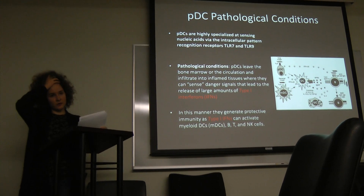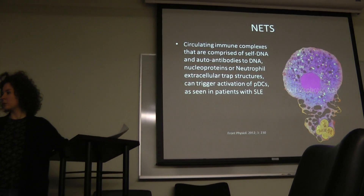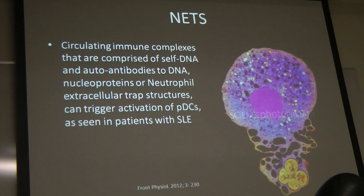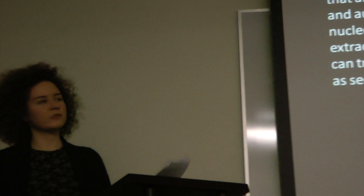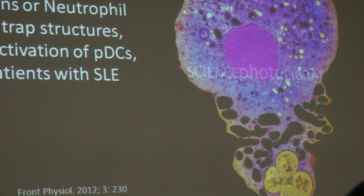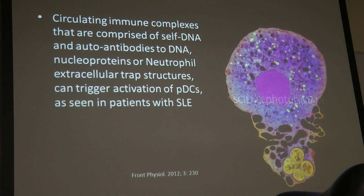A lot of the research on PDCs is geared toward viral infections. We went to a talk last week about neutrophil extracellular trap structures — NETs. This is an image of a NET — they've called it a NET, and it looks like a net. It's a neutrophil that's made this sort of net to engulf bacteria. These circulating immune complexes comprising DNA, autoantibodies to DNA, or these NET structures can trigger the activation of PDCs as seen in patients.